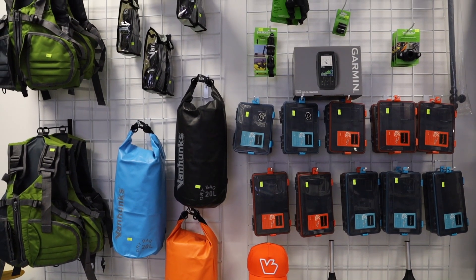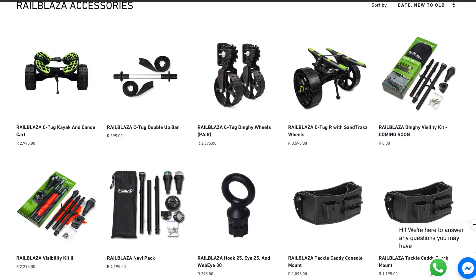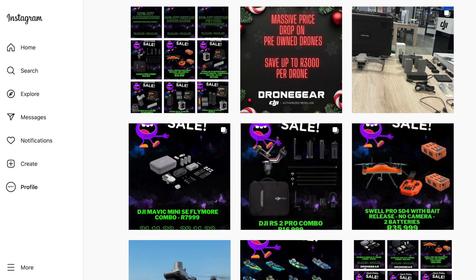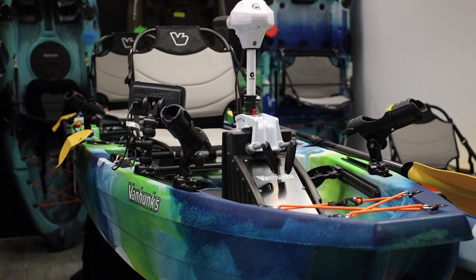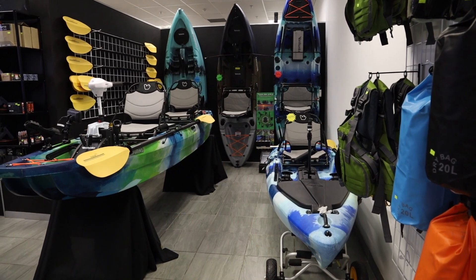If you want to shop online, our site is www.dronegear.co.za — find the section that says Van Hunks or Railblazer and have a look. Give us a call, we have WhatsApp, Facebook, Instagram, or phone calls — whatever you prefer. We're more than happy to help, we respond fast, and we'll make sure you get the right setup for your kayak range.